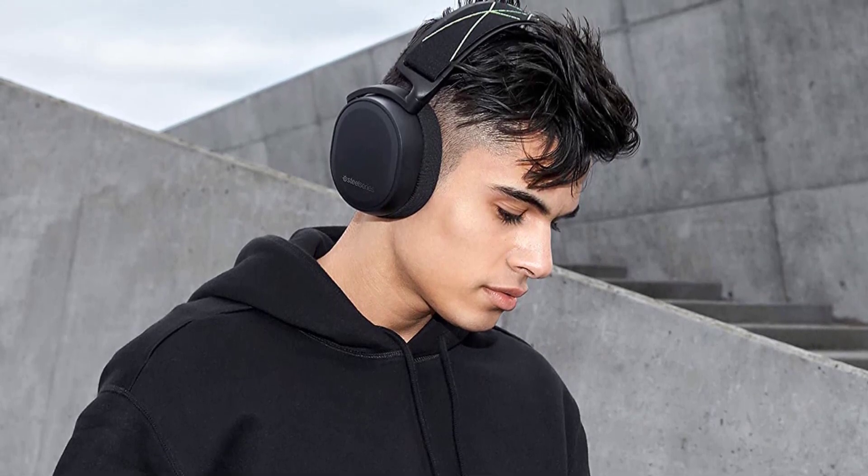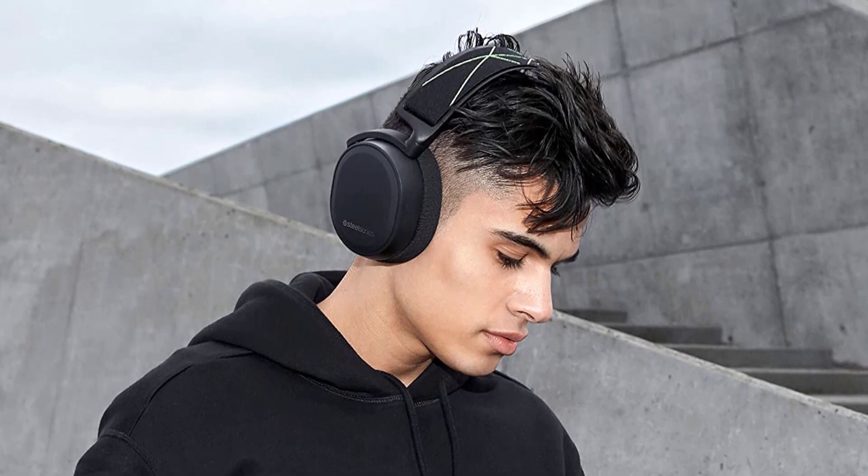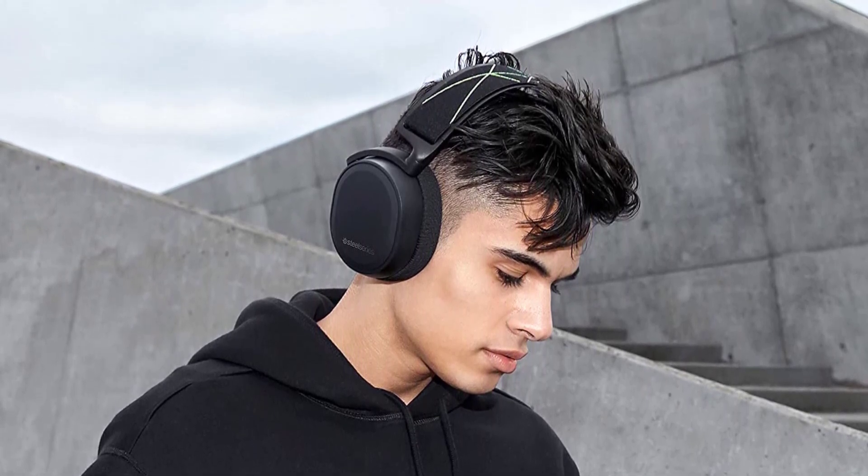The award-winning soundscape of Arctis emphasizes subtle yet critical sounds to give you an audio advantage. A brand-new chipset designed specifically for Xbox delivers superior audio quality, dual wireless support, and is optimized for ultra-low power consumption. Dial in your perfect balance of game and chat audio on the fly, right from the headset without pausing your game.